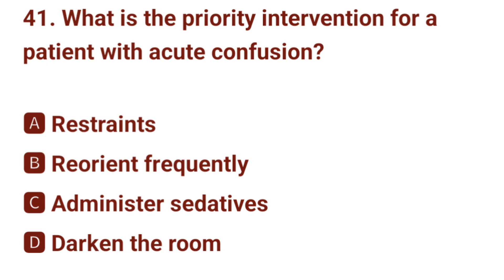Question number 41. What is the priority intervention for a patient with acute confusion? The correct answer is B: reorient frequently.